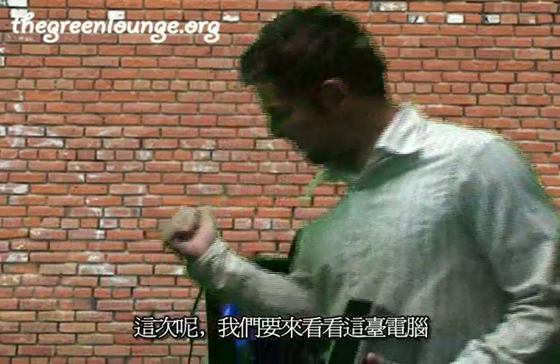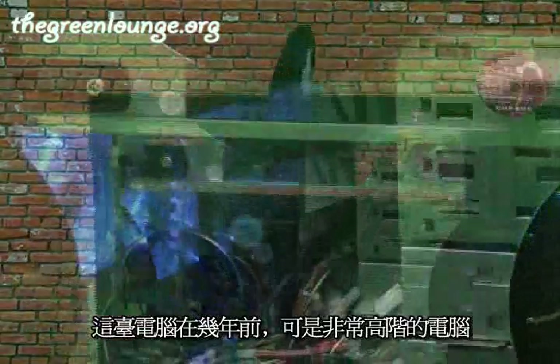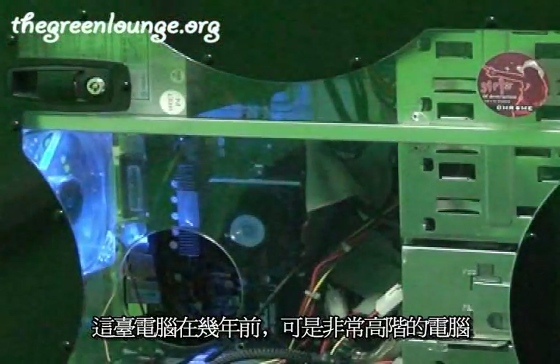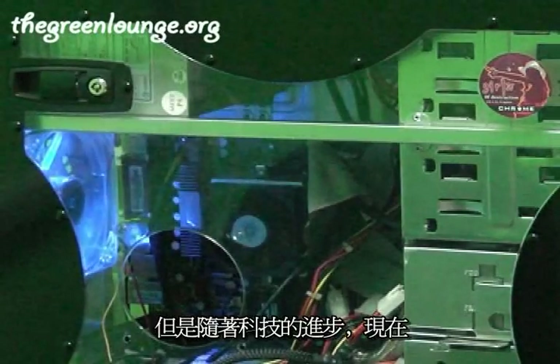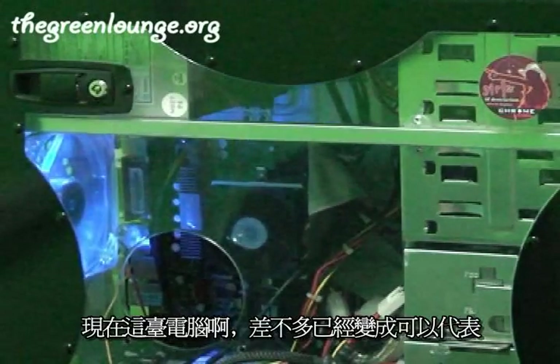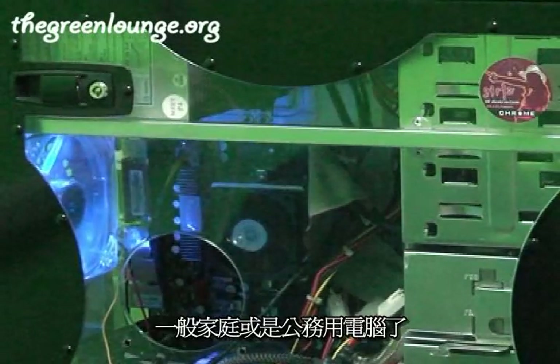And this time, we're having a look at this computer. A few years ago, this PC was a pretty high-end machine, but technology has moved on and now, give or take, this is fairly representative of what an average home or office PC might run.